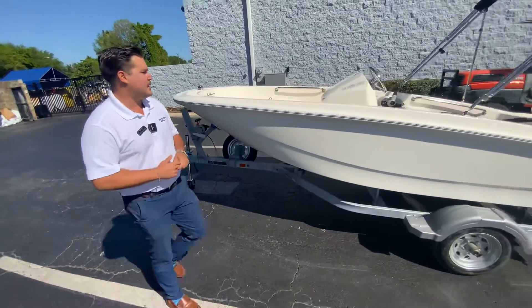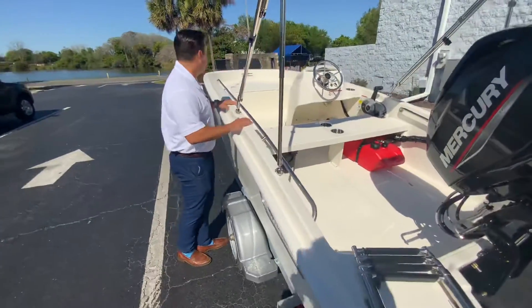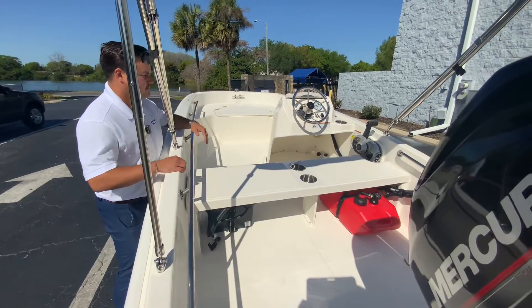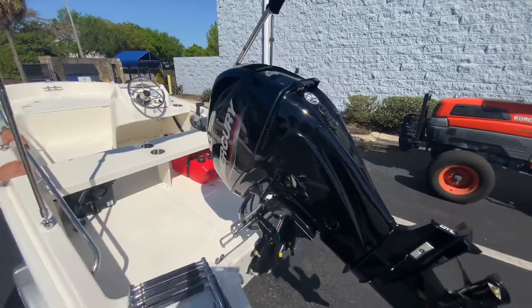It is a very small, cute, agile boat. You can have up to four people on it. It does have some storage in the front and at the helm. It has a 40 horsepower Mercury on the back and can get up to about 33 miles per hour.